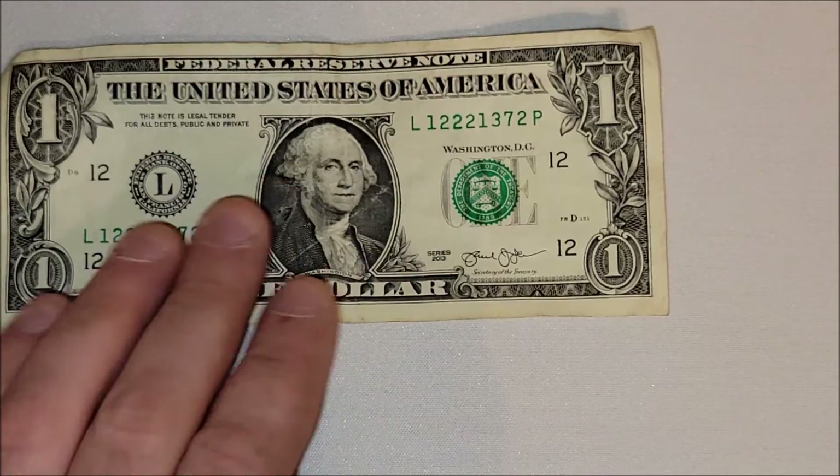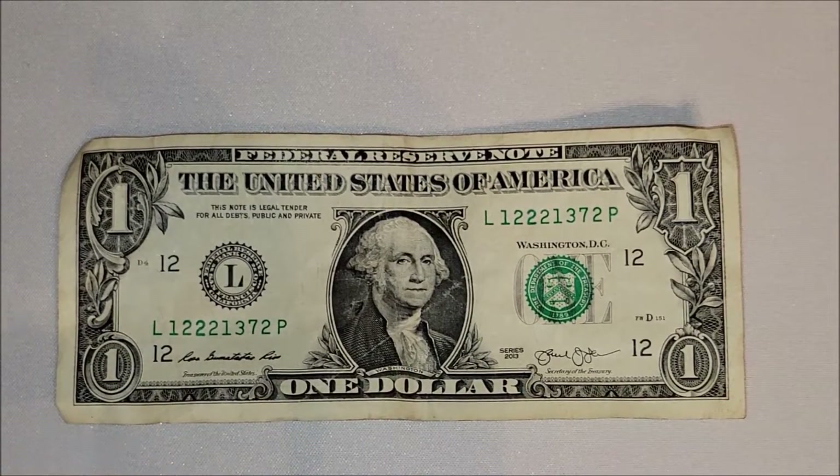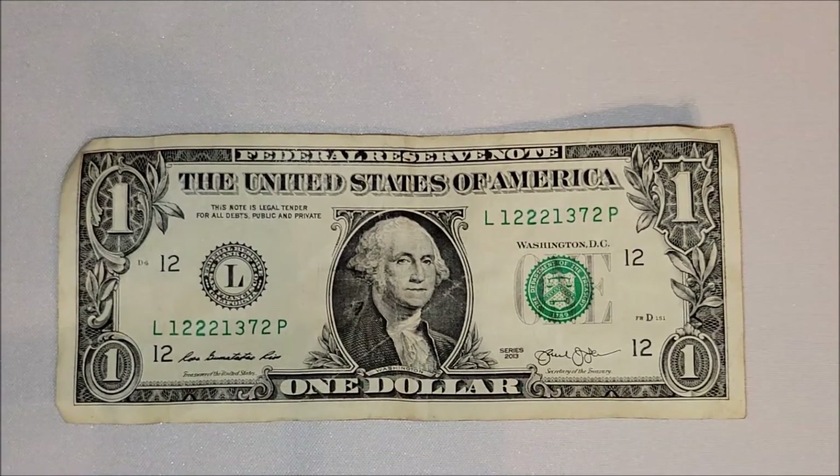Nothing jumping out on the back, so nothing too crazy in this bill search. I'm going to hold on to this little over-ink one dollar note — I don't think it's really worth a ton of value, if any, but it's kind of cool. That's what's great about any collecting hobby — you keep what jumps out to you. Let me know what you've come across in your coin and bill searches lately in the comments below.